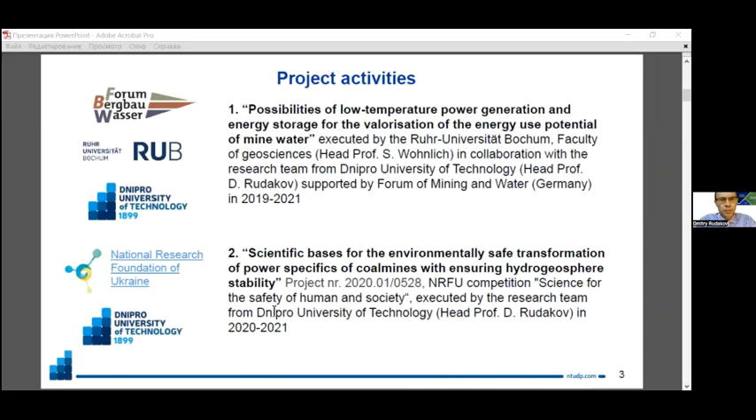This study was the result of two projects we were engaged in. The first was supported by the Forum of Mining and Water in Germany, and the second by the National Research Foundation in Ukraine. Both projects aimed to evaluate the opportunities of mine water heat recovery and energy exploration of former coal mining sites. The Ruhr and Donbass coal mining areas are quite similar in terms of geological and mining conditions.